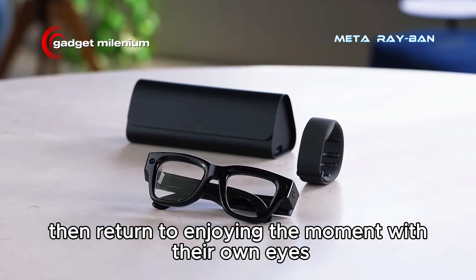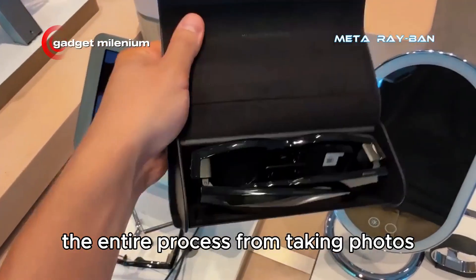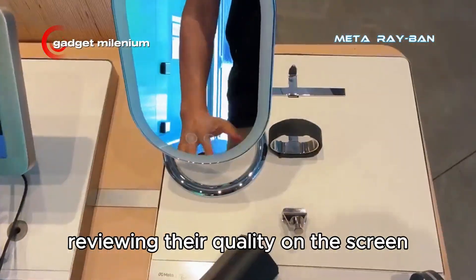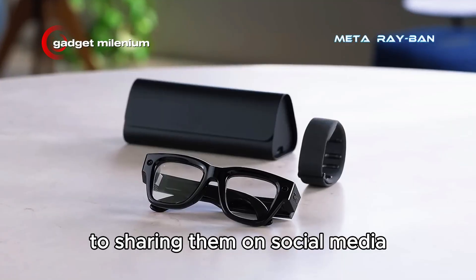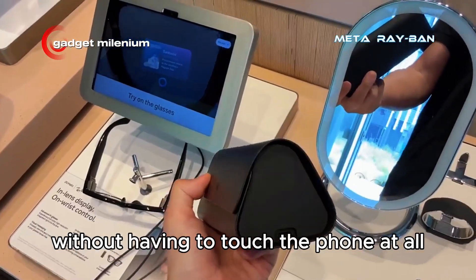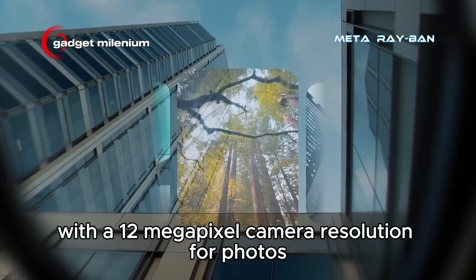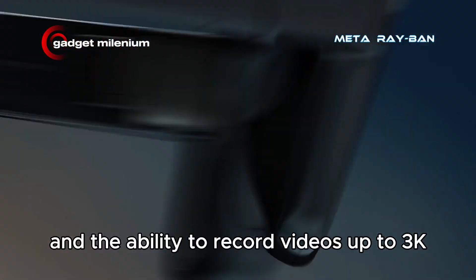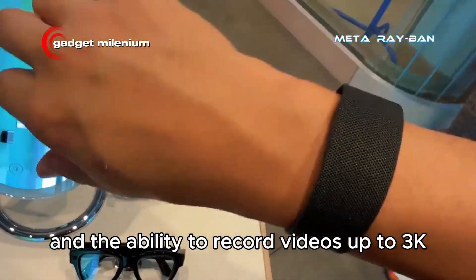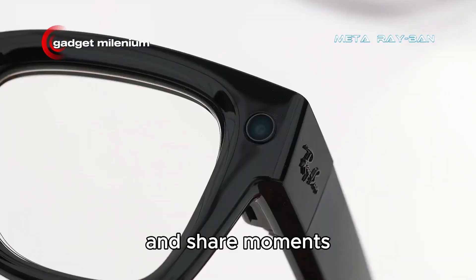The entire process — from taking photos, reviewing their quality on the screen, to sharing them on social media — can be done entirely from the glasses without having to touch the phone at all. With a 12-megapixel camera resolution for photos and the ability to record videos up to 3K, these glasses offer a new way to document and share moments.